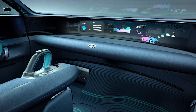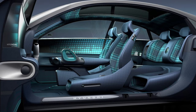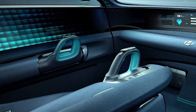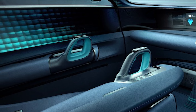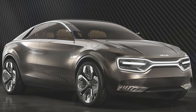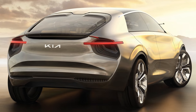Being a concept, the Prophecy has been allowed to be a bit outlandish inside — it's prepped for autonomy that's quite a long way away in real terms, so it has joysticks either side of the driver's seat in an otherwise rather tasteful interior. Hyundai's sibling brand Kia recently revealed it was working on a high-performance EV based on its Imagine concept, suggesting Hyundai could have similar intentions. Here's hoping.